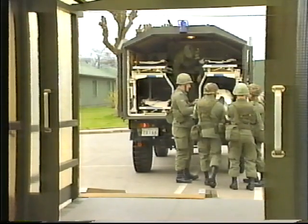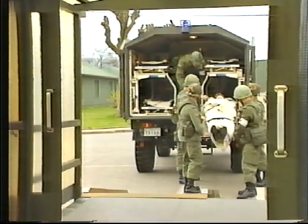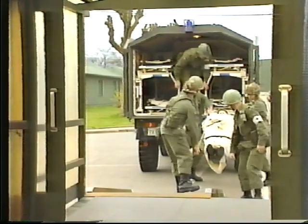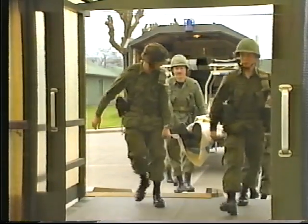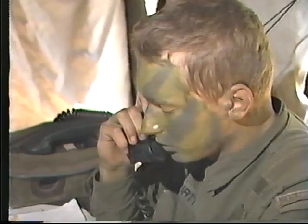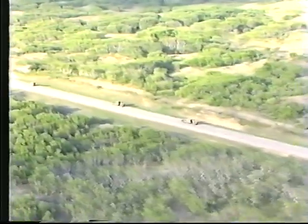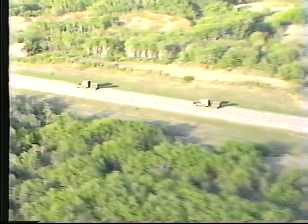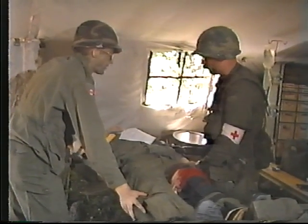In the rear area, facilities are grouped whenever possible into medical centers, which comprise two or more field hospitals with the appropriate medical support elements. In specific situations when it is anticipated that the wounded will not reach a hospital within an acceptable timeframe, surgical teams from field hospitals may be deployed forward to a brigade medical station or to a field medical company, where they form an advanced surgical center.